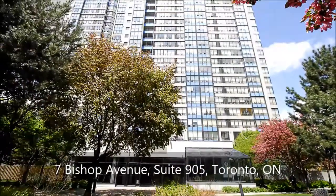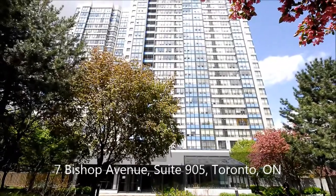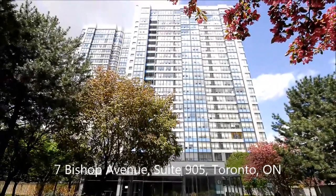Steps away from the TTC, Go Bus Terminal and Viva Bus Terminal is a soaring building fronted by a grassy, tree-dotted greenscape.